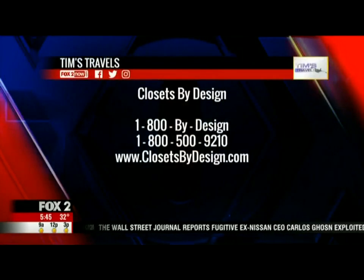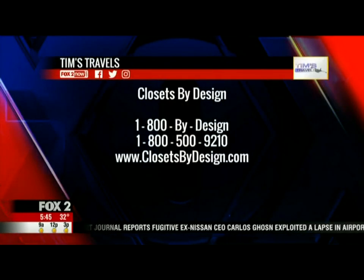We're slimming down the closet, trimming it down, getting it organized, getting fit for 2020. We'll be telling you how to do that all morning long with Closets by Design right here on Fox 2 News in the Morning.